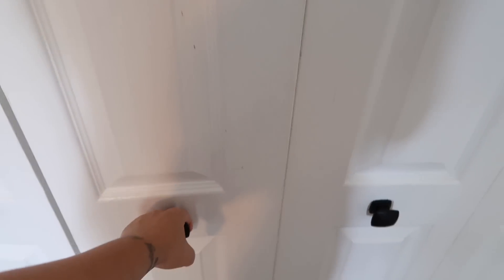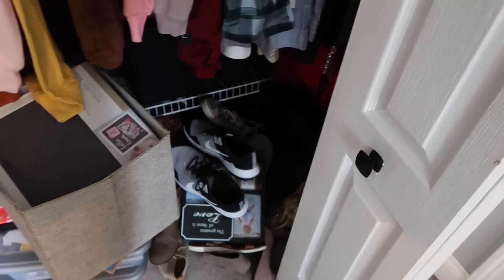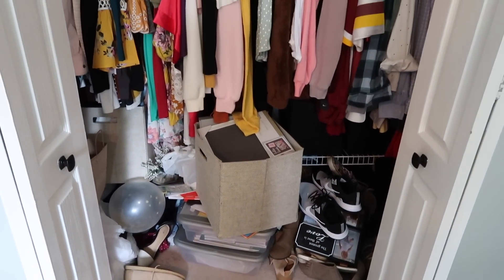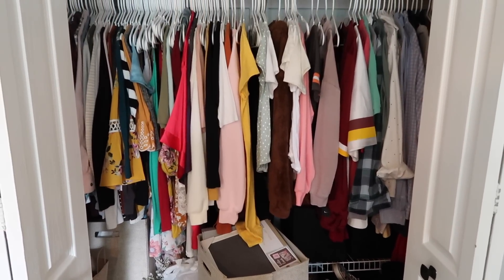Hey guys, welcome back to another small closet declutter. I know I just decluttered my closet a few months ago, but clearly it has gotten out of control again and it really needs to be decluttered and organized all over again, and I thought that I would bring you guys along with me for that since this just happens sometimes.